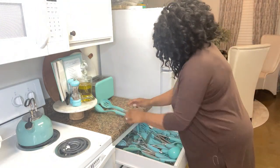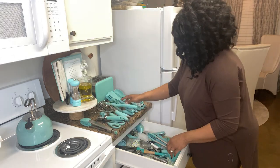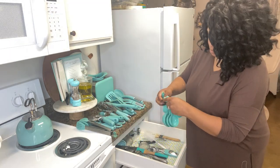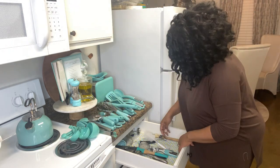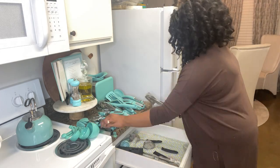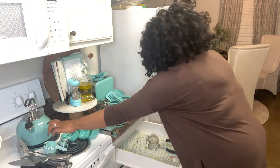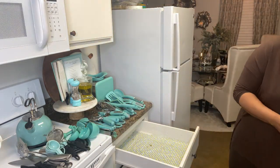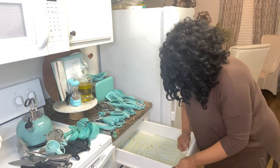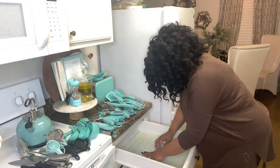Moving on to drawer number three — I know it's a hot mess, but if you're a Royal Family member, you know that if you cut me I will bleed Tiffany blue. I absolutely love this color; it's my signature color, and I've become a little excessive with collecting these kitchen utensils. A major purge will take place here — just because you love it doesn't mean you need to keep it. Same process: remove everything, clean it up, purge in the process, and repeat.